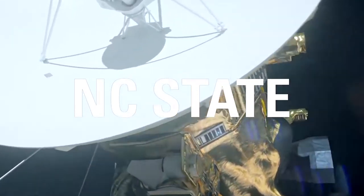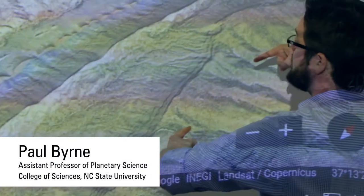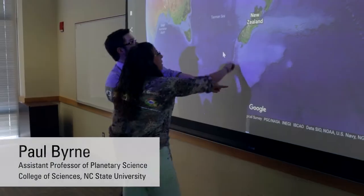What does studying Earth tell us of other worlds, and vice versa? The fundamental question that drives me is understanding why planets look the way they do. And to do that, we study Earth.